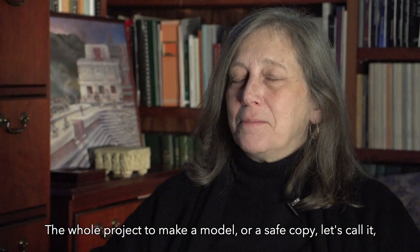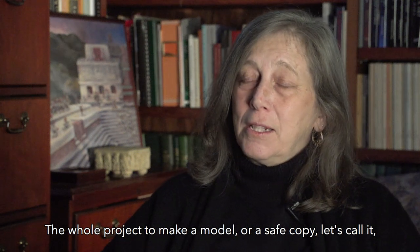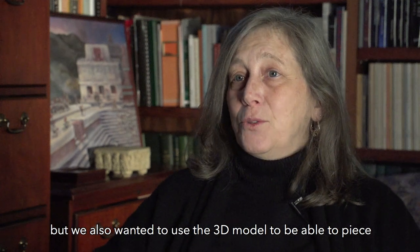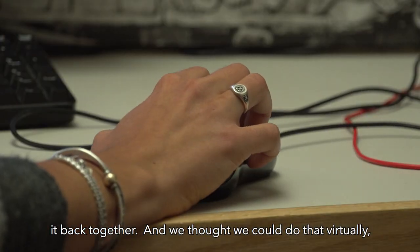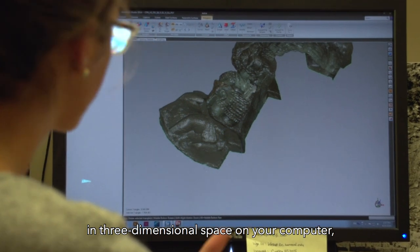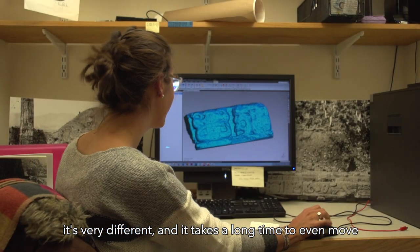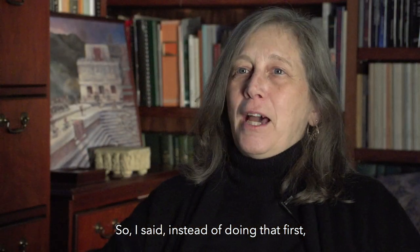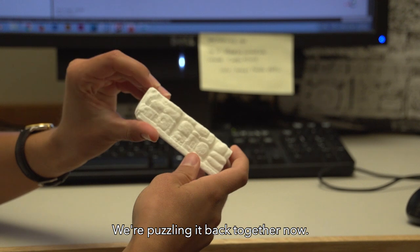The whole project — making a safe copy of the hieroglyphic stairway — is to preserve the data, but we also wanted to use the 3D model to piece it back together. We thought we could do that virtually, but moving 3D models in three-dimensional space on a computer is very different and takes a long time to even move a piece across the screen. So I said, instead of doing that first, let's print it out. That's where we are right now — puzzling it back together.